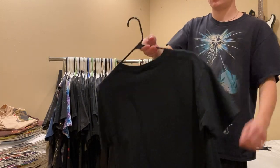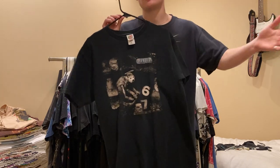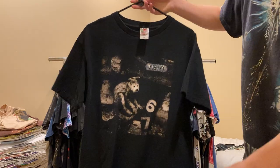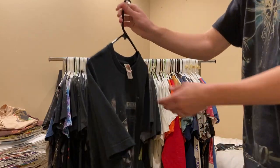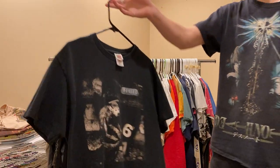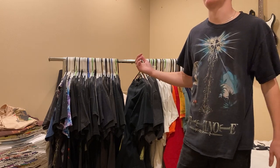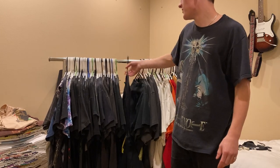Just got this one yesterday - Pixies, This Monkey's Gone to Heaven, slash Doolittle graphic. Really sick - you got a monkey with a halo. Large on a Fruit of the Loom. Just a really cool tee, really rare for some reason. I've had a similar one but the print quality wasn't as good. That one's never for sale.